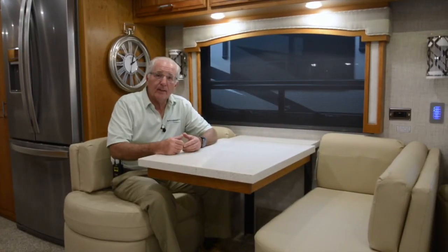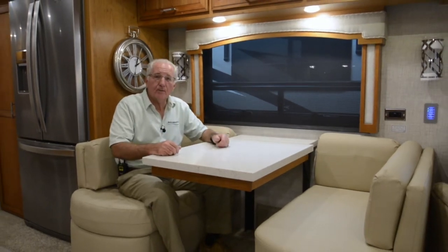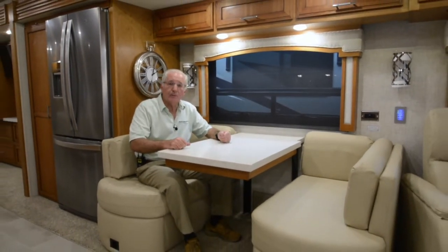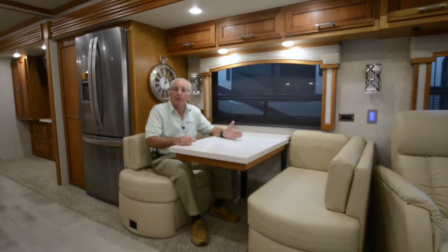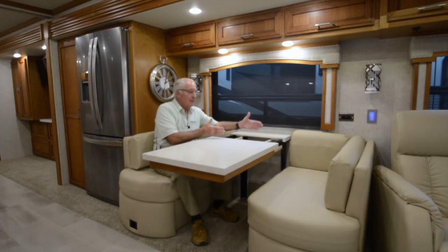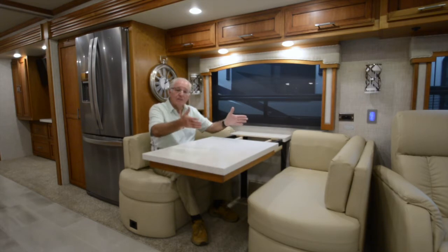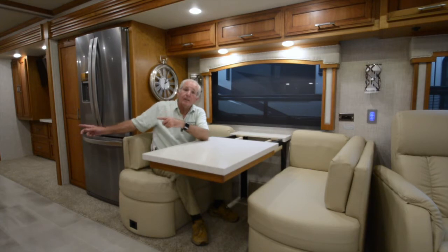We're now mid-coach in the dining area, which features a Eurobooth dinette that is multi-purpose in nature. It offers a place for meals but is also great for between-meal laptop computing and card games. The table can be expanded with additional leaves to seat four to six individuals, and there are two folding chairs conveniently stored in the master bedroom under the bed.